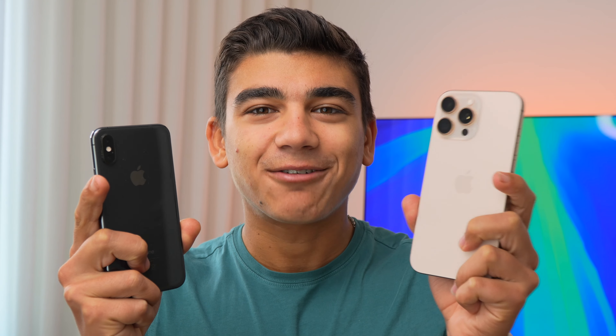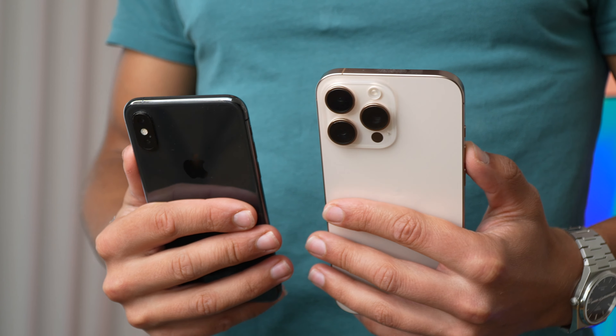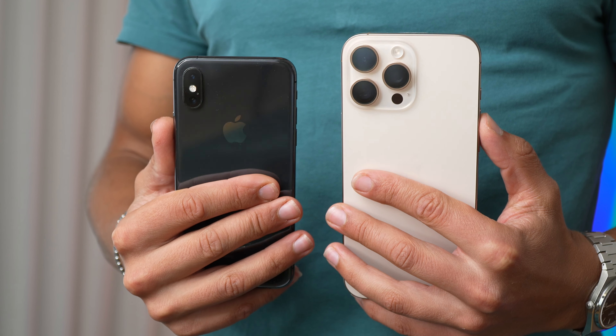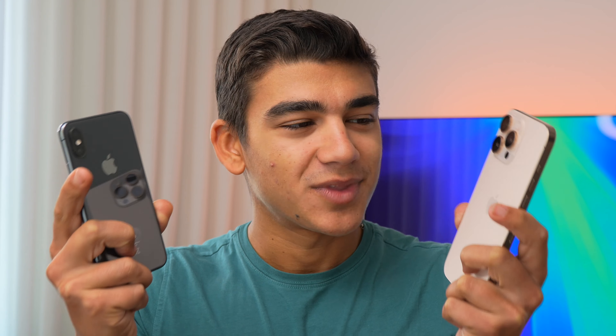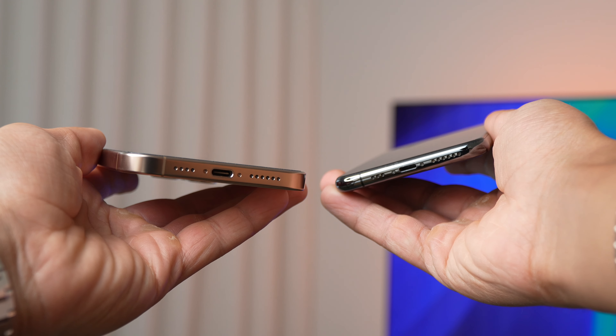Before we start, drop a like down below and subscribe to the channel. The iPhone XS was launched 6 years ago, while the iPhone 16 Pro Max was just launched last month. And these two devices are actually very different. 6 years of iPhone evolution has brought us so many new changes — new materials, new design, new sizes, new displays, new processors, new technologies. Everything is new on the iPhone 16 Pro Max. And if you look at these phones, you can really tell that one is an evolution of the other.